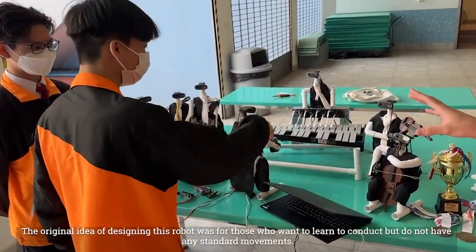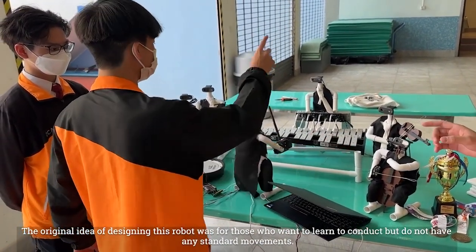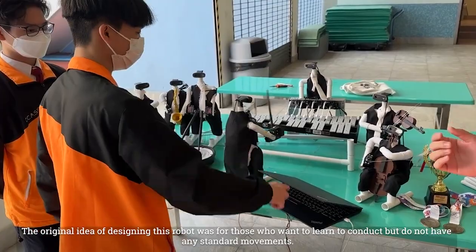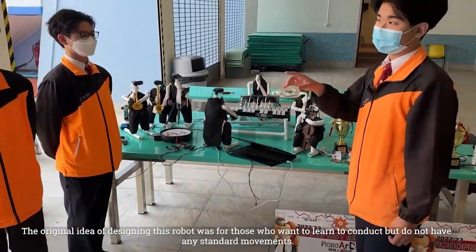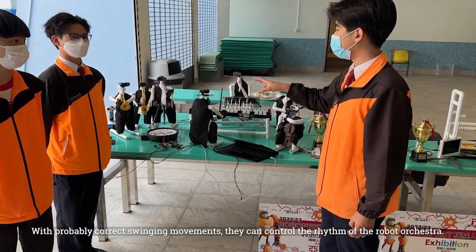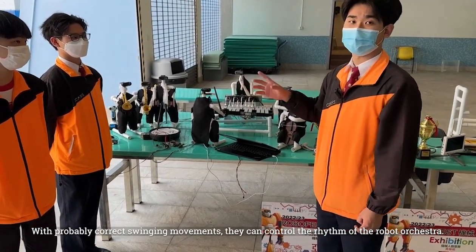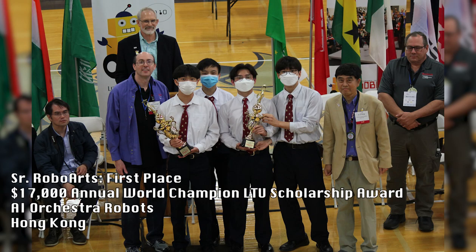The original idea of designing this robot was for those who want to learn to conduct but do not have any standard movement. With properly correct swinging movement, they can control the rhythm of the robot orchestra.